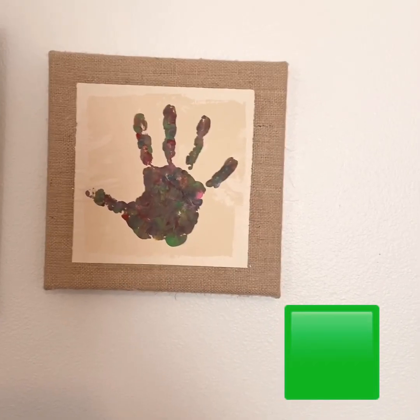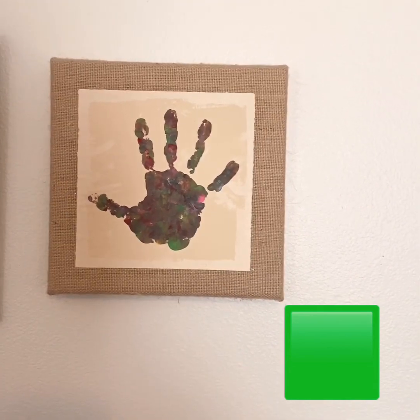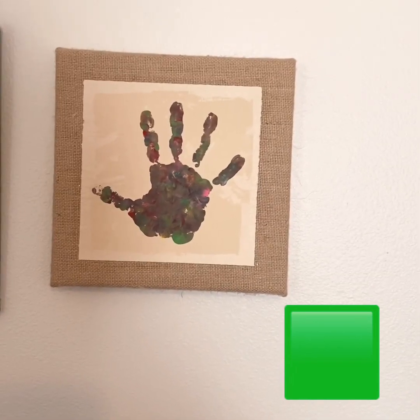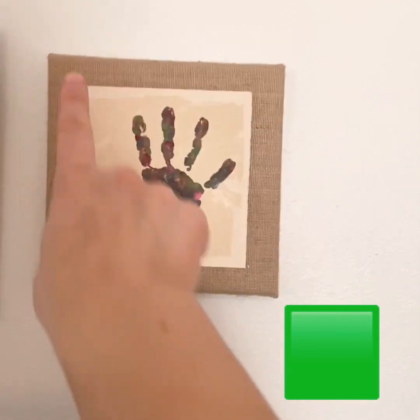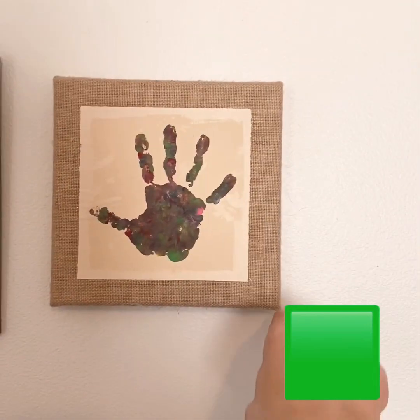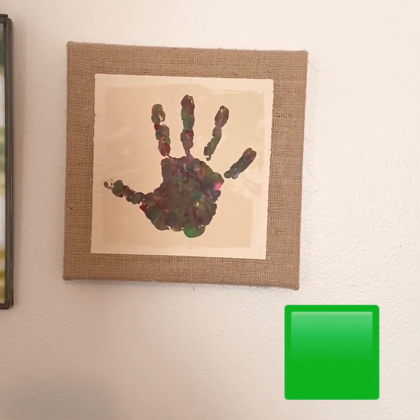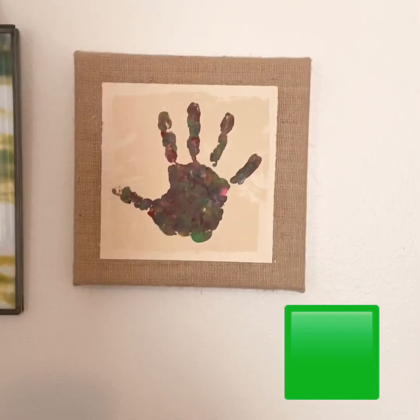All right preschoolers, on my wall I have this hanging that has my daughter's handprint on it. Is this a square? Let's see, does it have four sides? One, two, three, four. Are all four sides the same? They are! This wall hanging is a square.